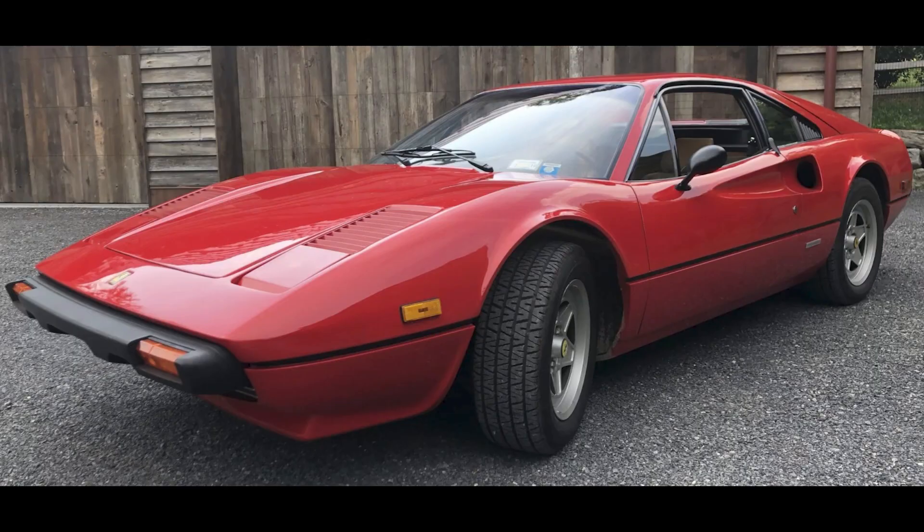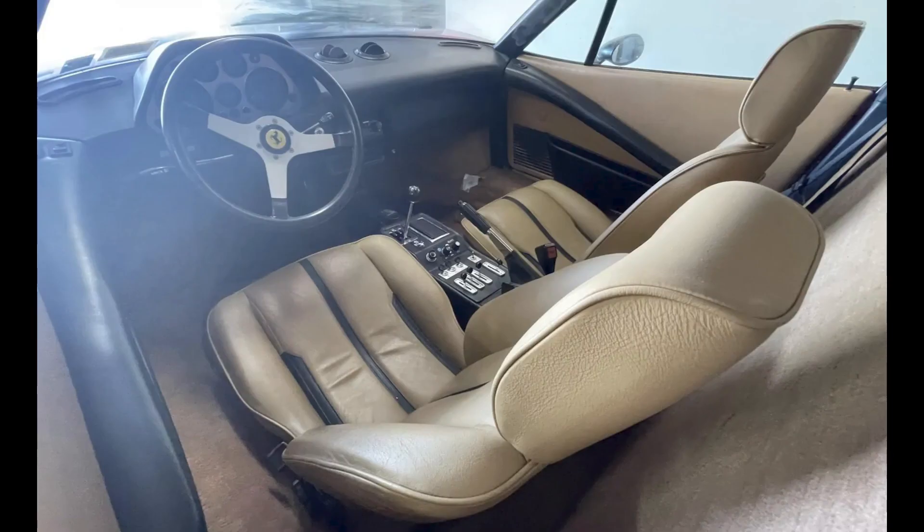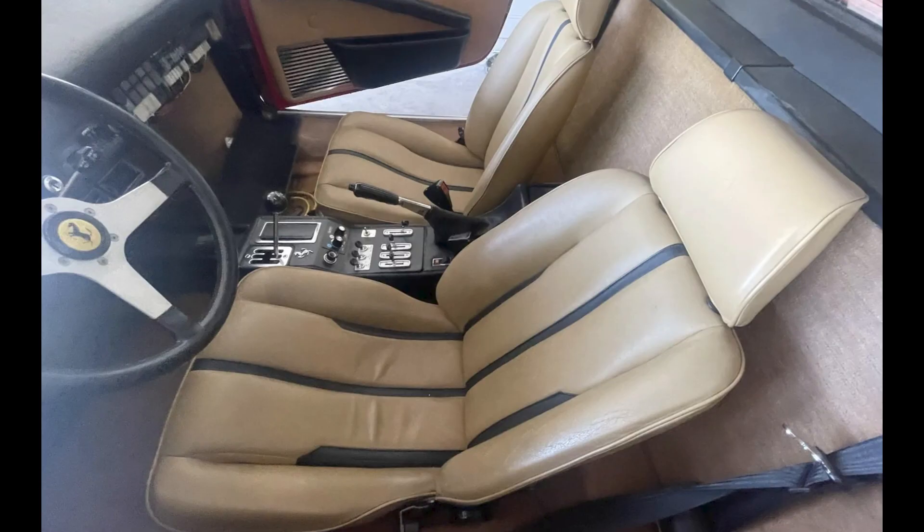For Ferrari, a Rosso Corsa 1978 308 GTB project car with 31,000 miles sold for $38,500. A non-running car with an engine problem reported as a broken rod, but likely some other issue. Regardless, for someone with a little time and money, this was well-purchased.